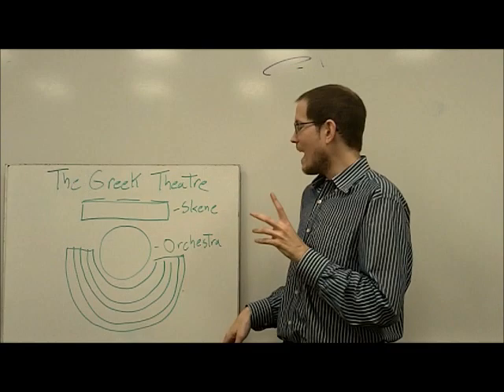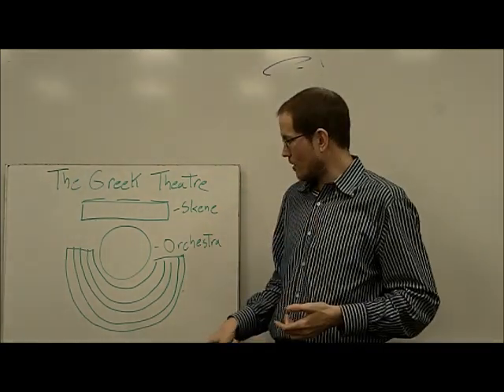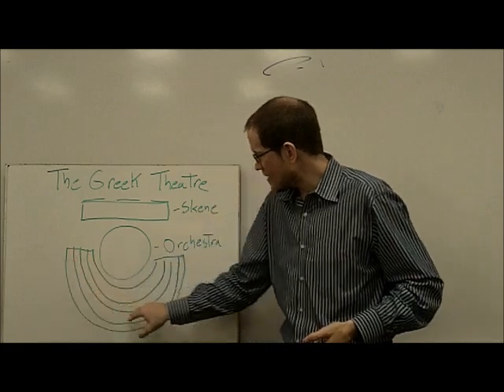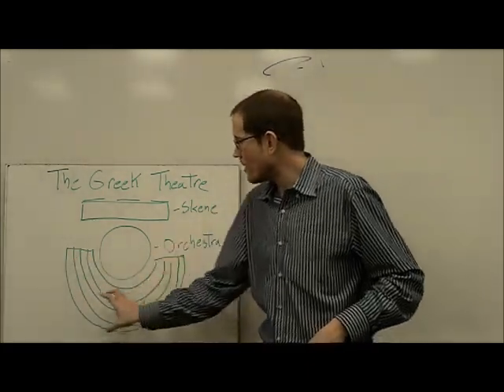It was done in what was called an amphitheater. An amphitheater is a big outdoor theater in which the seats are in a big sort of semi-circle.